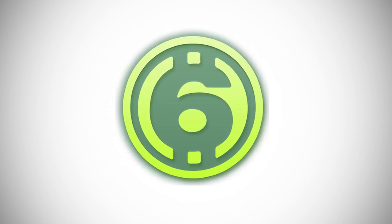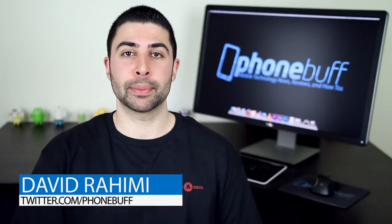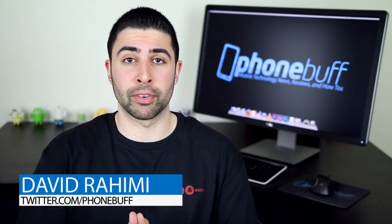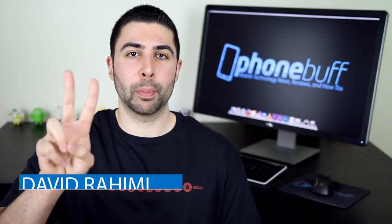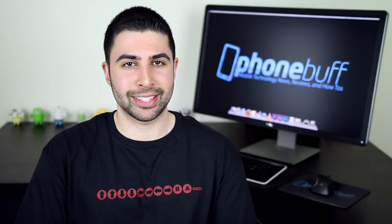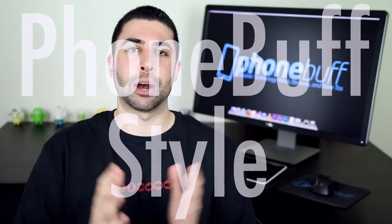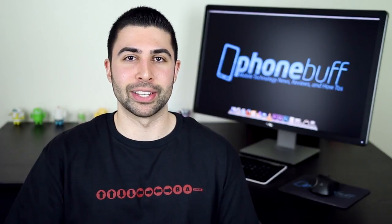What's up guys, David here from Phone Buff. The Samsung Galaxy S5 and the HTC One M8 are arguably two of the best Android smartphones out right now. In this two-part video series we're going to be comparing the two — Phone Buff style — looking at 25 reasons why each of these phones could be considered better than the other, so after watching both videos you'll have a much better idea as to which one is better for you. Let's get right into it.